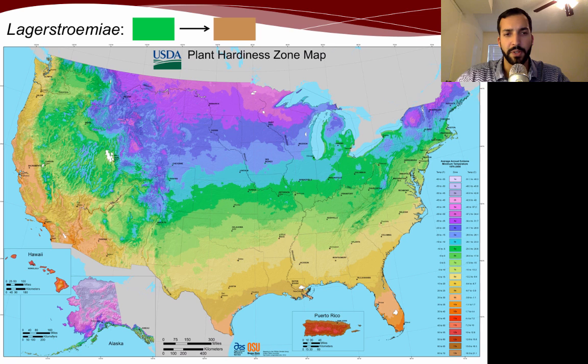In terms of where crape myrtles can actually grow, they go from around zone 6 in the USDA plant hardiness zone map all the way down to some of the higher zones. Anything that's green and further south from there is where crape myrtles can really grow and are potentially already in the landscape as a popular crop.